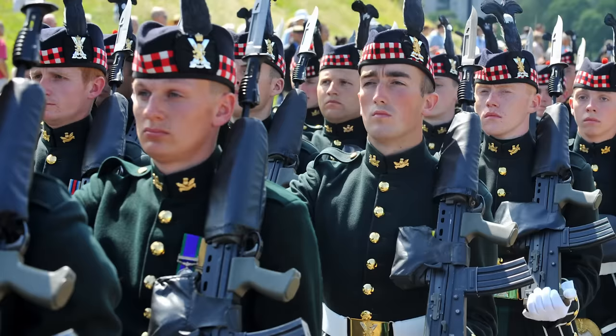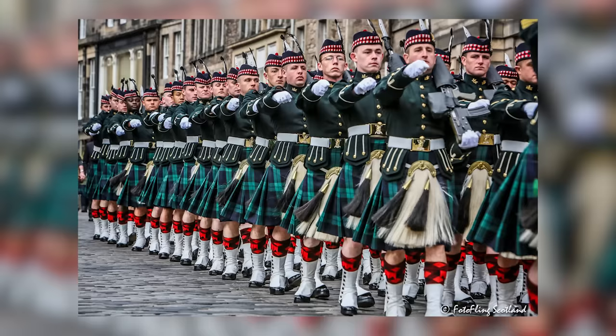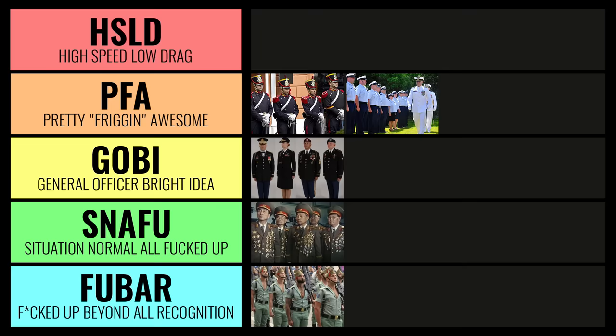Next up, we've got the Royal Regiment of Scotland and their number 1A dress ceremonial uniform. This is why I like style — individually, a lot of these pieces, who would ever wear that? But this is where the sum of the parts is so much more than those individual pieces. I've got to put this up at the HSLD level, which stands for high speed, low drag.